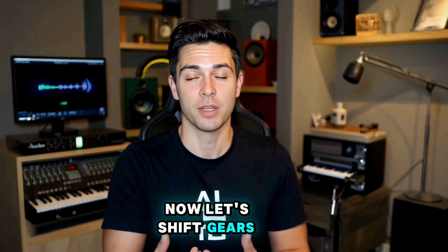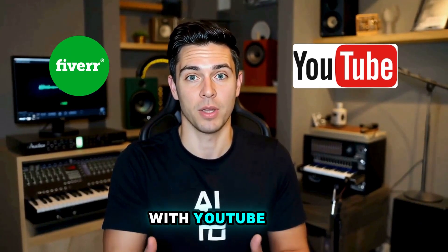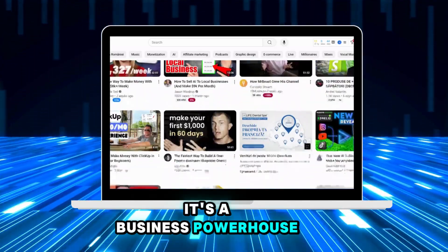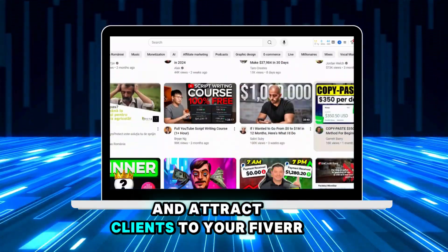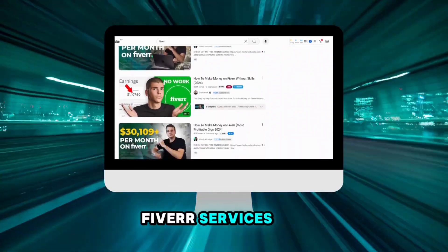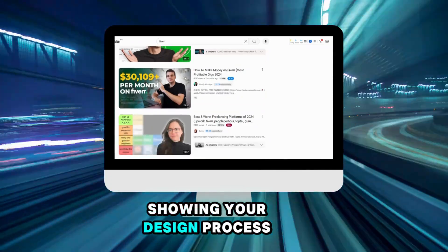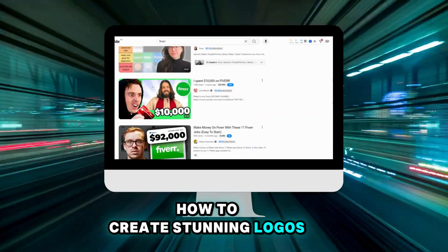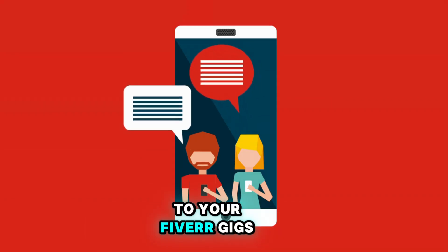Now let's shift gears and talk about how to supercharge your Fiverr success with YouTube. YouTube isn't just a platform for cat videos — it's a business powerhouse. Imagine using video to showcase your skills and attract clients to your Fiverr gigs. For example, if you're a logo designer, make a video showing your design process and teaching viewers tips on how to create stunning logos. Not only does this build your authority, but it drives traffic straight to your Fiverr gigs.